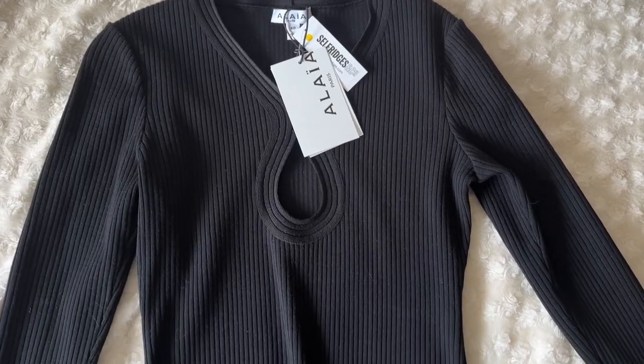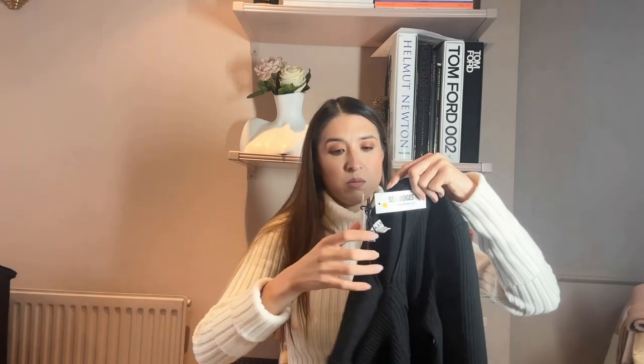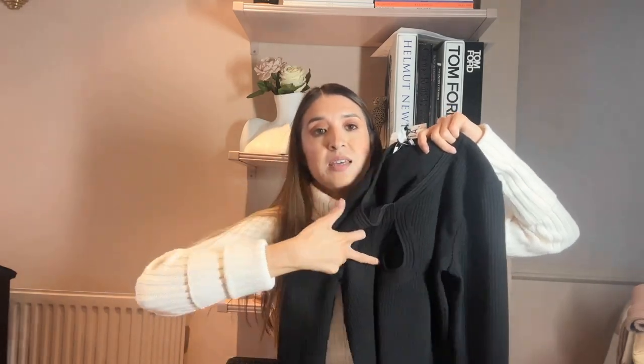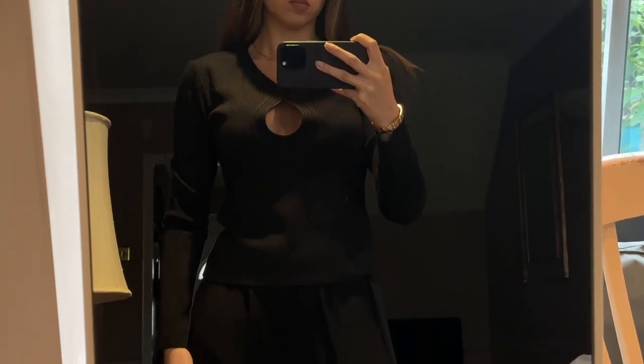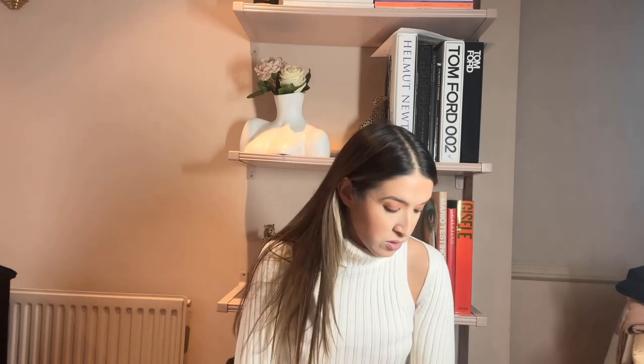I also purchased another piece of knitwear from A Liar — it's quite a classic black sweater, a staple for anyone's wardrobe but with a twist. It has a little keyhole neckline which does reveal a little bit of cleavage, not too much, but it's still quite sexy, which is what A Liar is known for. I think that piece can transcend into different seasons — autumn, winter, spring, maybe not summer.